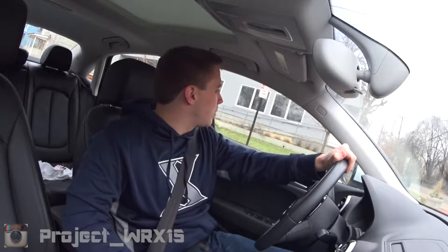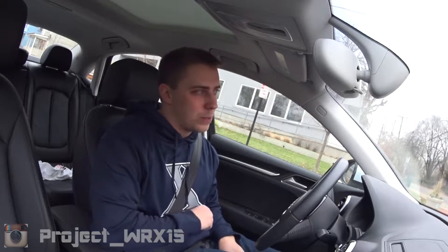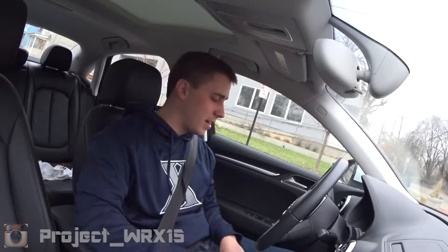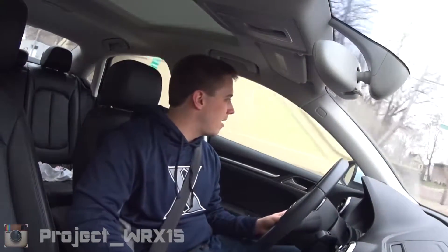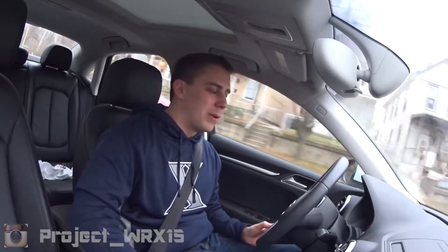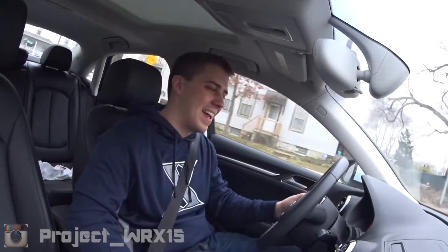220 horsepower — you'd think of something like a BRZ right away. But the big number is the torque at 258, which is the exact same amount of torque my WRX has. As most people know, torque is what you really use every day. Horsepower is more about top speed once you're up to speed, but torque is what you feel in a 0-60. And this thing has plenty.